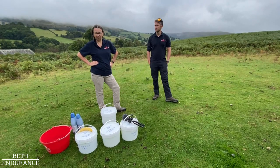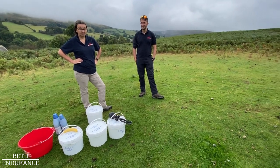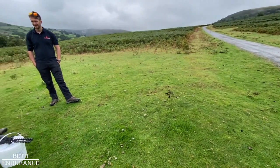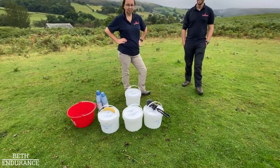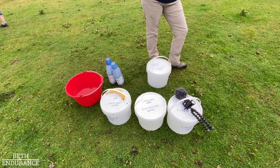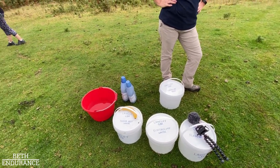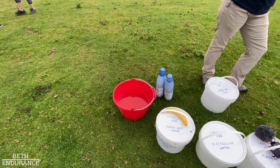Here's the crew pensively waiting for their horse, having selected a nice off-road position so the horse isn't bothered by passing traffic. Having prepared the plain water, the electrolyte water, the sugar beet water, the crew feed, the slosh bottles, and the bucket with water for any horse that doesn't have a crew.